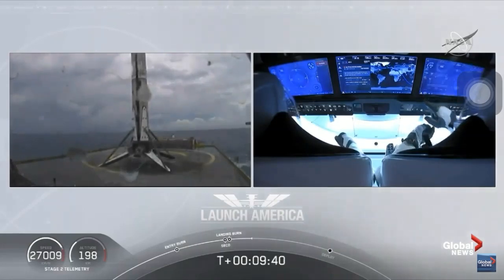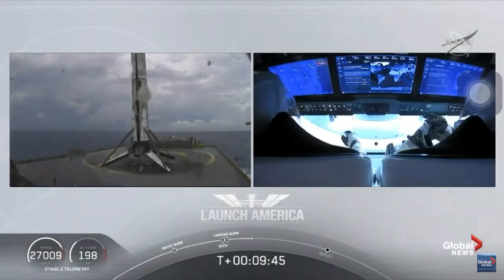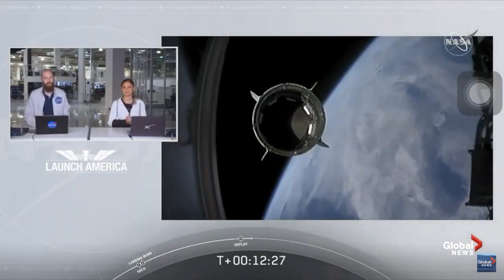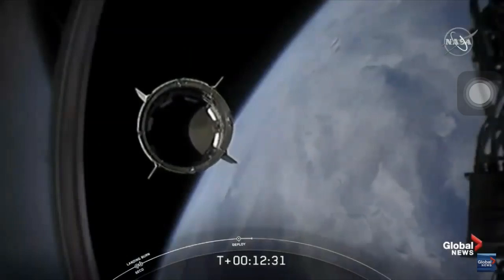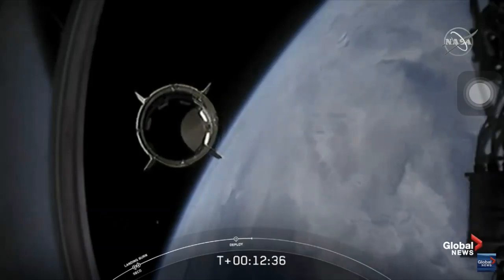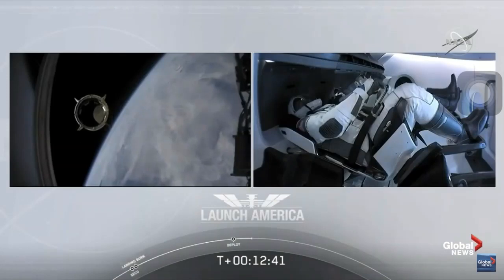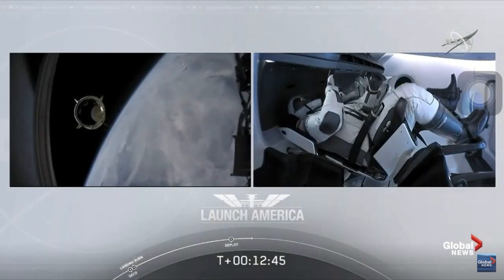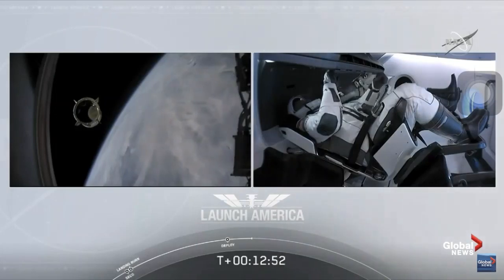This is the first Falcon 9 to carry humans to orbit, so very exciting for us — on their way to the International Space Station today. Dragon, SpaceX — with that separation call. We have a few words from our Falcon 9 team. Bob, Doug, on behalf of the entire launch team, thanks for flying with Falcon 9 today. We hope you enjoyed the ride and wish you a great mission.